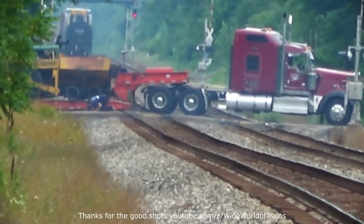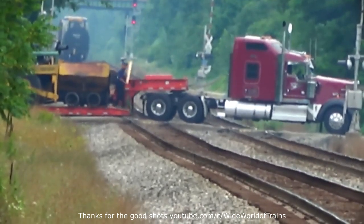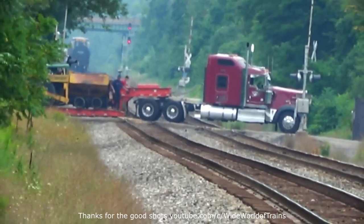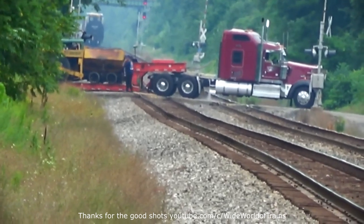Hey truck drivers, if this happens to you, don't try to fix it — first thing, call it in immediately. You never know when a train is due. They were lucky here as there was a good line of sight; that's not always the case. Every crossing, controlled or not, has an emergency telephone number posted on a small blue sign — use it.